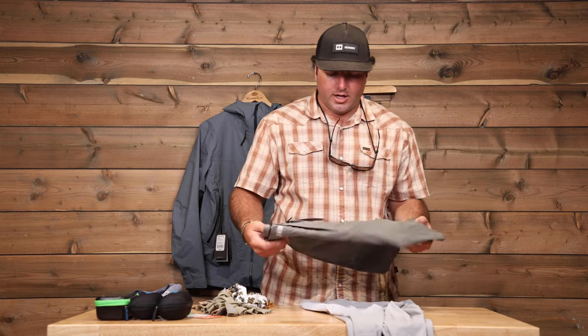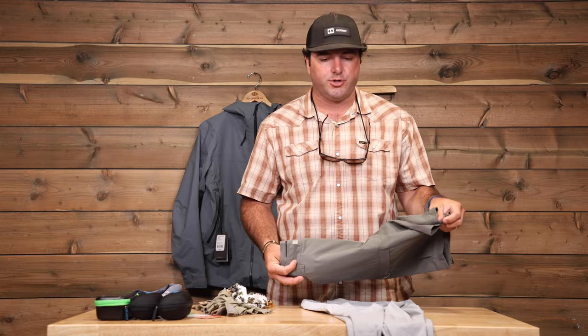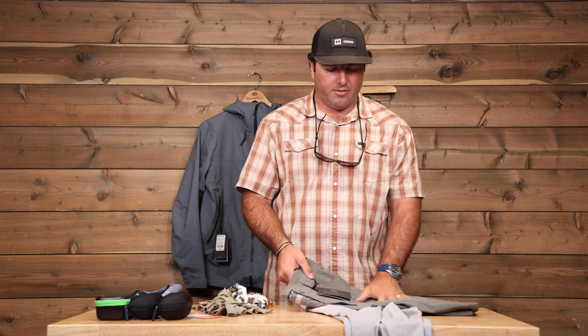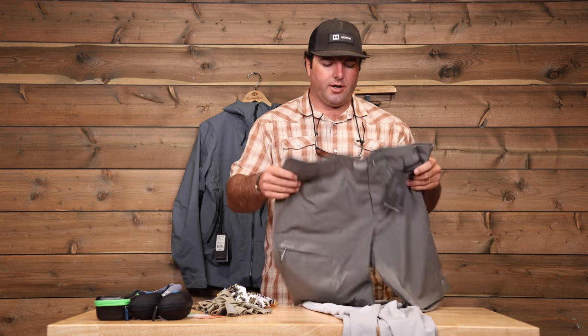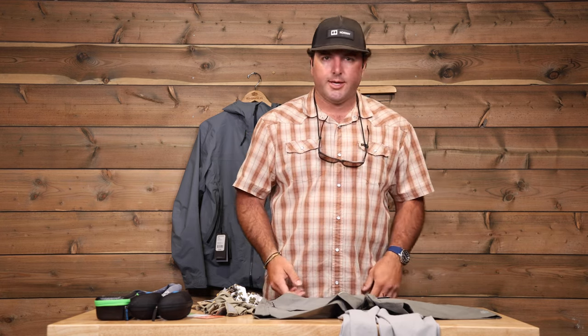Down to shorts. I typically bring a couple pairs of shorts when I'm going — probably two pairs, and then I can rotate through them. You don't need to bring a separate pair for every single day. You're at a fishing lodge, everything down there is super casual. Something lightweight that's quick-dry, so if you are up in the water it's going to breathe, and if you're on the bow of the boat, the wind's going to help keep things moving.